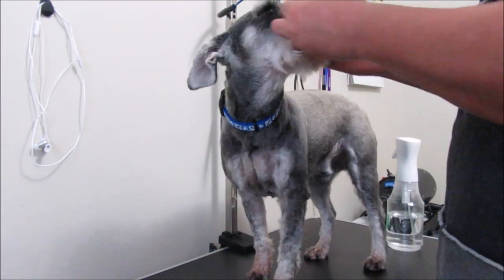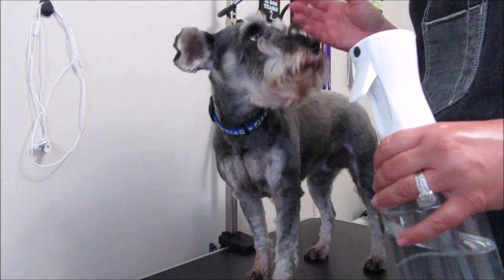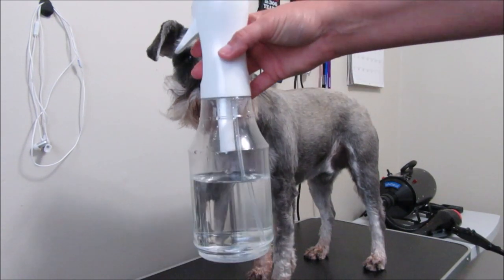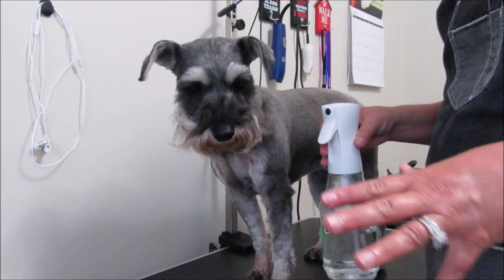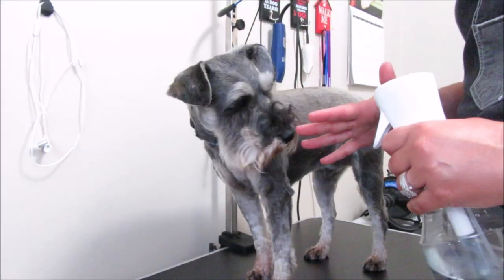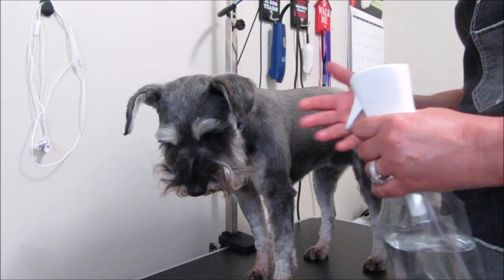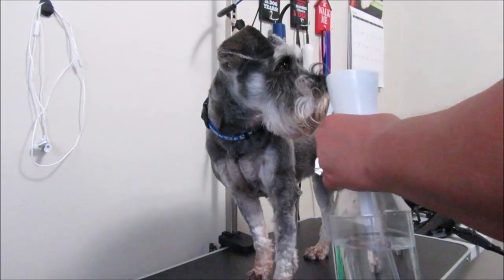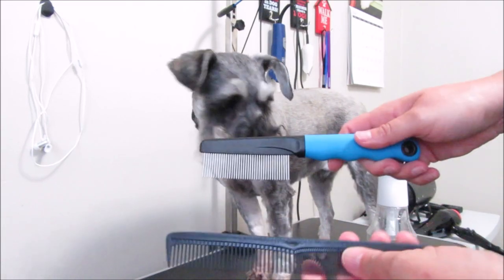I just wet their beard — this is what I do when I don't wash their beards. I use this water bottle I got at Sally Beauty Supply and it just sprays a very fine mist. Some squirt bottles just squirt right in your face, but this just does a mist and they don't mind it at all. Actually, Magnum will try to drink the water from it.